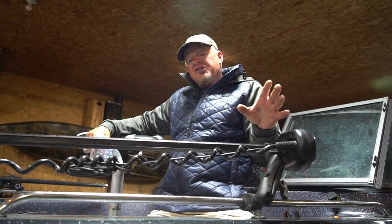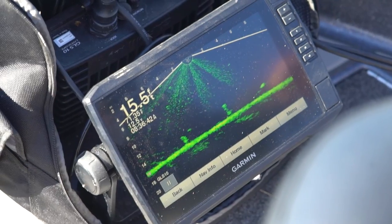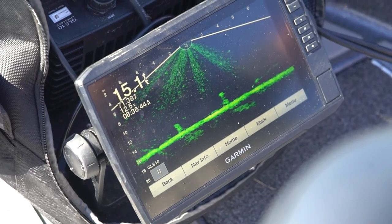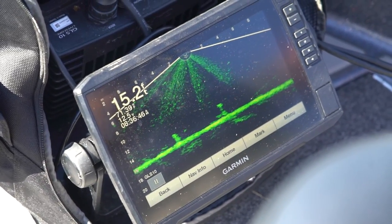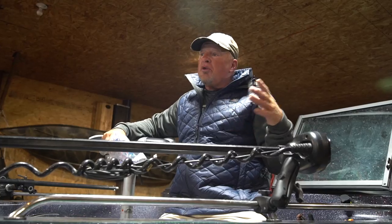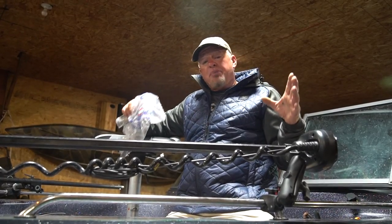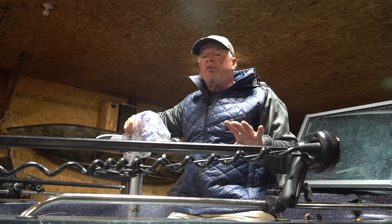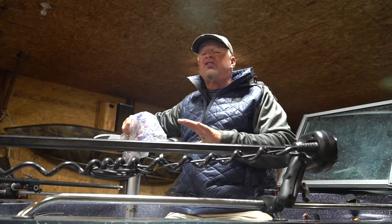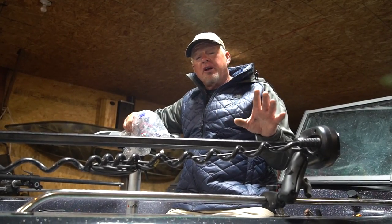Electronics play such a big factor into everything. I've got my LiveScope in the boat today, my panoptics in the back, and my side imaging. When you look at all three of those units, it really helps you dissect these big bodies of water. This lake we're going to today is full of so much structure, and that's where these fish are going to be camped out.